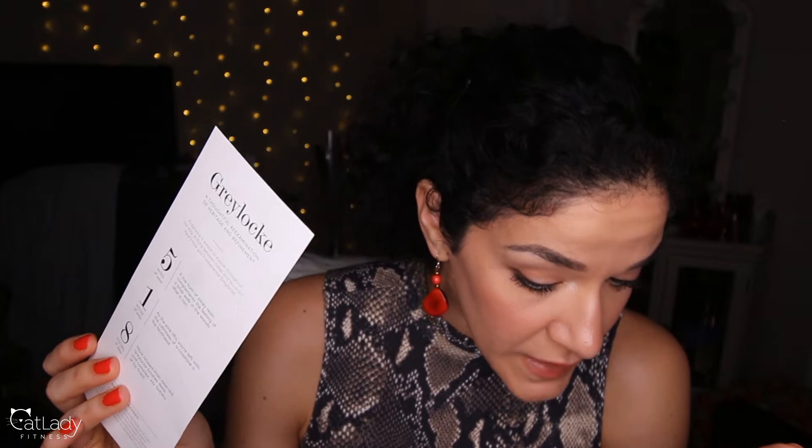Next we're going to talk about is Greylock. Let me give it a little spritz to remind myself. I would put Greylock and Olmsted and Bo under similar categories in terms of that kind of more fresh masculine vibe. At first spray, this makes me feel like I'm locked in a cedar tree bark chest. The notes are sea salt, bergamot, birch leaf, silver vetiver, and pine resin — so that makes sense.